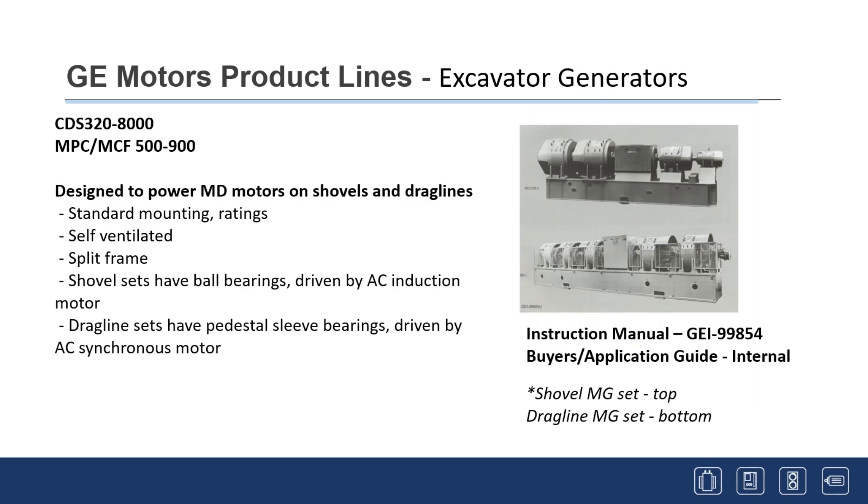Excavator generators power large shovels and drag lines — they can be up to 100 tons and 40 feet long. A synchronous or induction motor drives generators on each side, and those generators power the motors on a drag line or shovel, with an umbilical cord running to a power substation. When lowering a drag line bucket, the lifting motor becomes a generator, feeding power back into the system — regenerating power back into the line. These are a unique animal.